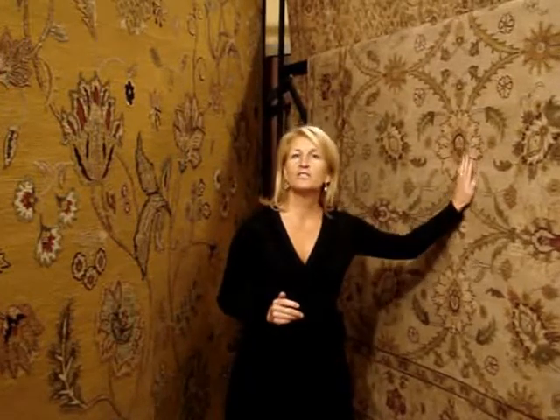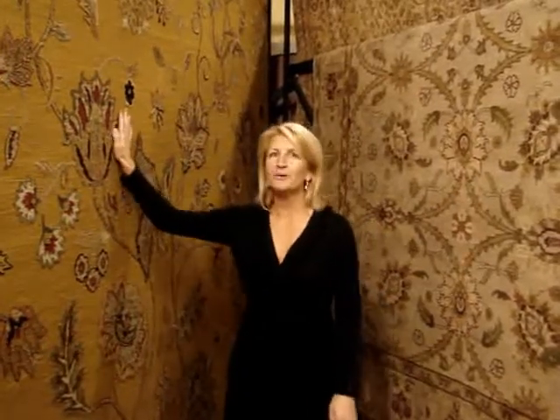What we've shown you so far are examples of our machine-woven contemporary and traditional rugs. But what The Rug Merchant has been renowned for for the past 30 years are our beautiful hand-knotted rugs. We carry them both in traditional and a little bit more contemporary designs.